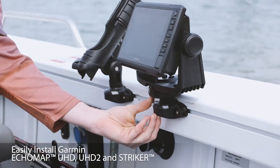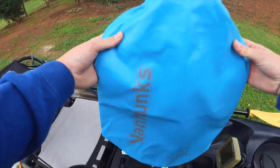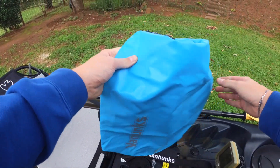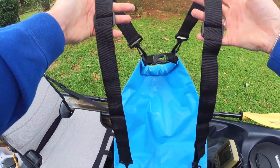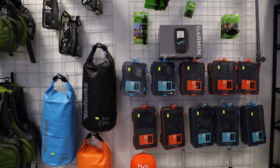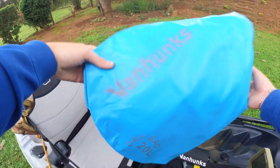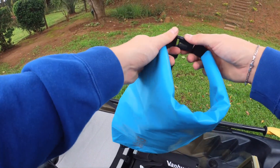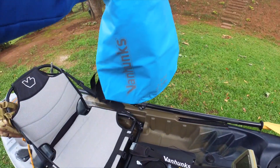We have the kayaks and these dry bags — these things are actually awesome. They keep your clothes totally dry. They clip and they have straps, and you can get them in orange, blue, and black. If we're going away for like three days on the kayak, I'll put all my clothes and my electronics in them — I would 100% trust them in these bags.